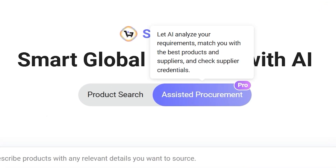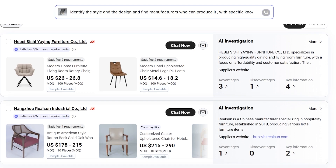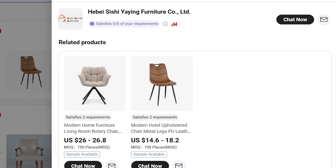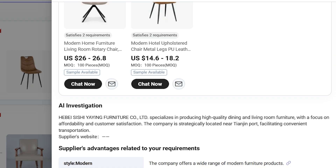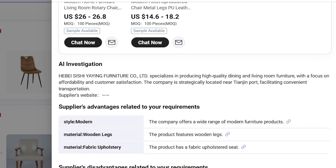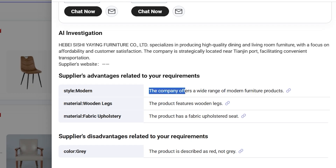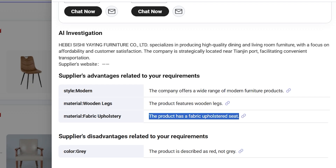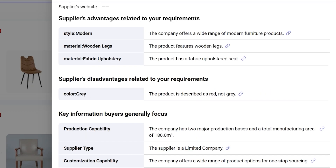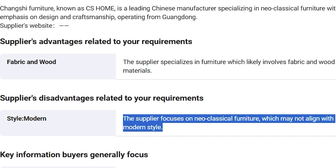The second mode is Assisted Procurement. This is where Sourcing AI becomes more than just a search tool. Using MadeinChina.com's deep B2B data and industry-specific knowledge base, the AI can suggest improvements to your sourcing request, identify missing details, evaluate supplier capabilities, compare certifications and production strength, highlight potential risks, and produce a recommended sourcing plan. All of this is powered by five intelligent engines working together: the Intelligent Communication Engine, Product and Supplier Search Engine, Intelligent Clarification Engine, Supplier Evaluation Engine, and Risk Warning Engine. It's a complete decision support system, not just a search box.